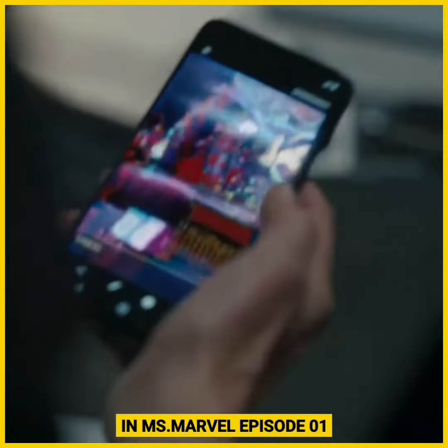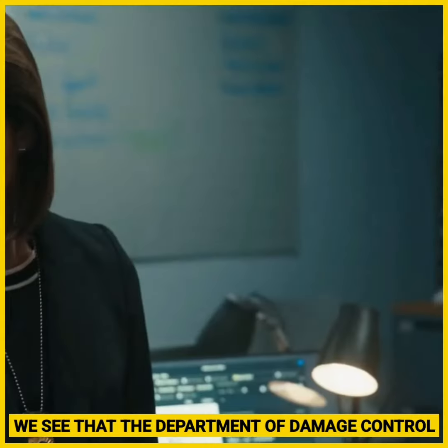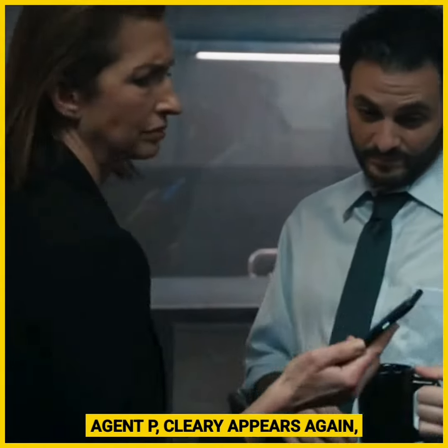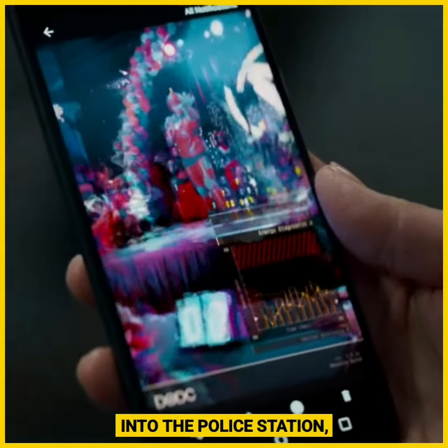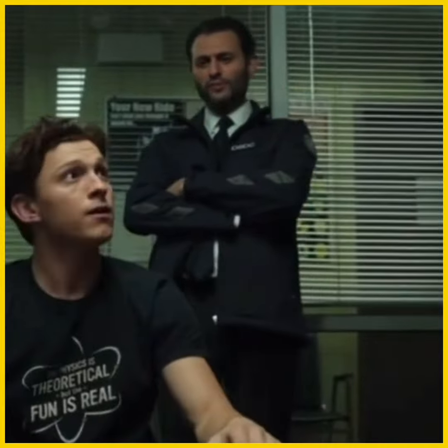And finally, in Ms. Marvel Episode 1's post-credits scene, we see that the Department of Damage Control know about Kamala's little powers outburst at Avenger Khan. Most notably, Agent Cleary appears again, who we first met in Spider-Man: No Way Home when he brought Peter into the police station. The DODC also first appeared in Spider-Man: Homecoming.